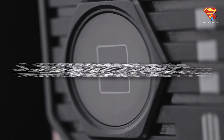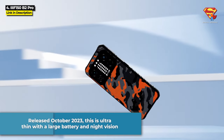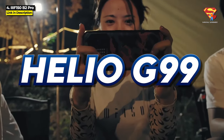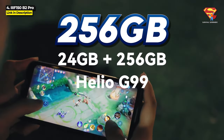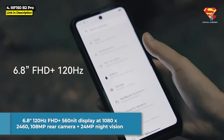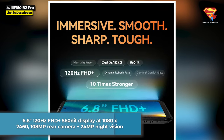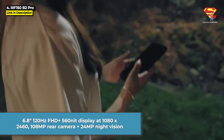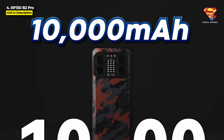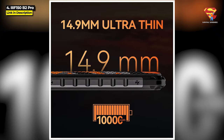Next up at number 4, we've got the EF-150 B2 Pro, released October 2023. This is an ultra-thin rugged phone with a large battery and night vision. It runs on a Helio G99 chipset with 12GB of RAM and 256GB internal storage expandable up to 2TB. It's got a 6.8-inch 120Hz FHD+ 560-nit display running at 1080x2460 resolution, a 108MP main rear camera plus 24MP night vision, and a large 10,000 mAh battery with 30W fast charge that lasts up to 46 days on standby. It also features reverse charging.